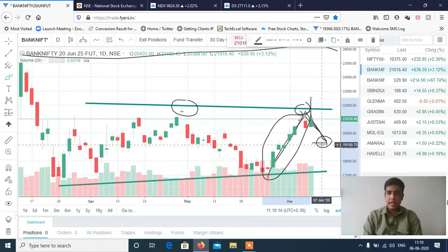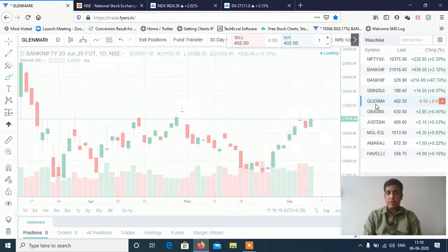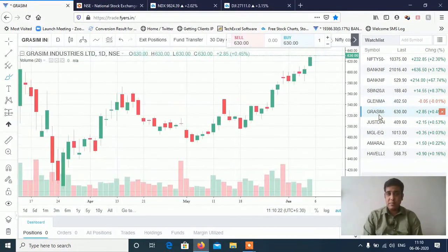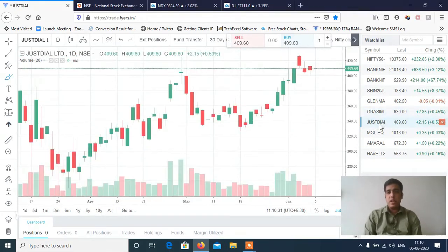That was the analysis for Nifty and Bank Nifty. Now let's discuss stocks. In my last video I had a Glenmark Pharma sell — that stock was not triggered. I also had a Grasim buy, which was good at 613–625. For the sell at 403, it came down to 399 and then reversed, so it was almost a cost-to-cost exit — a breakeven trade overall.